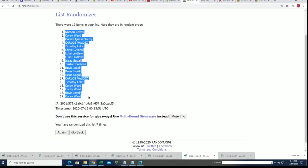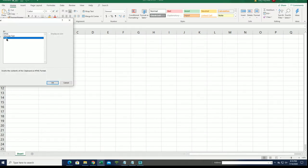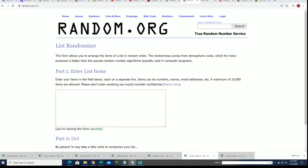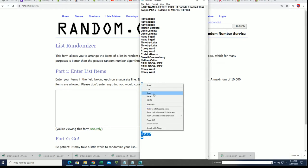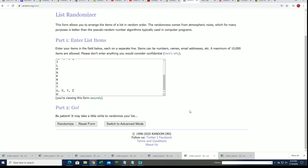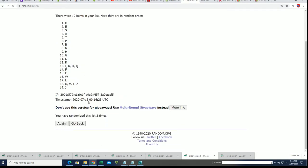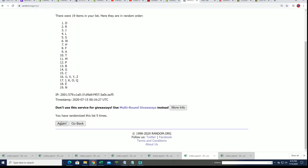There's a first random finished, and now it's randomized letters — seven times. Lucky number seven.